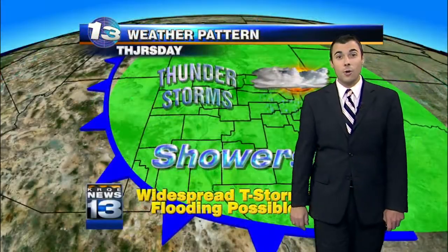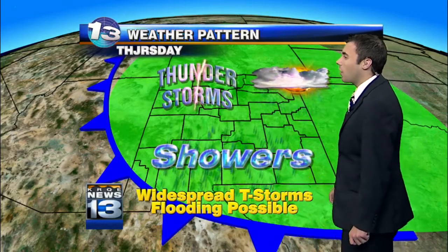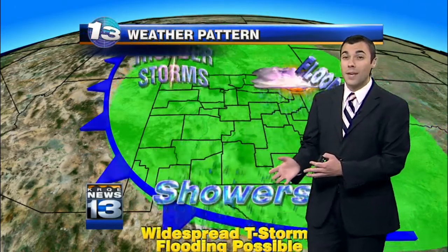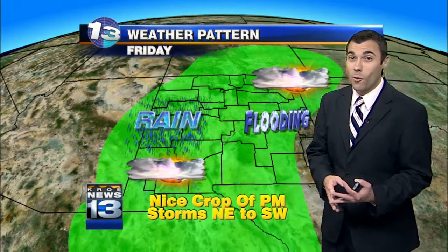A little more sunshine across central and western New Mexico is going to lend to a few more showers and storms later on this afternoon. So that will be the target area for some of the heavier rains this afternoon. We could still see a couple of spot showers or storms across the eastern portion of the state, but most of the action is going to be west of the central mountain chain.